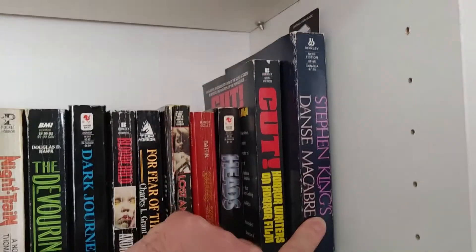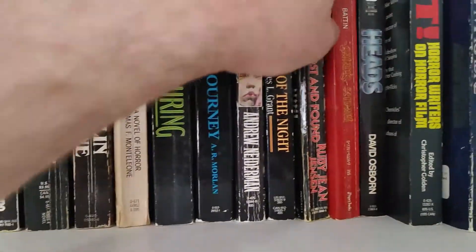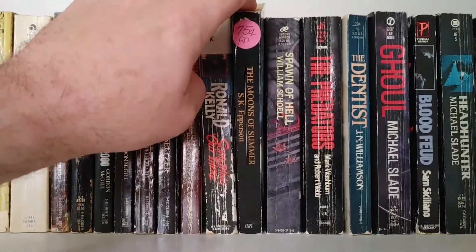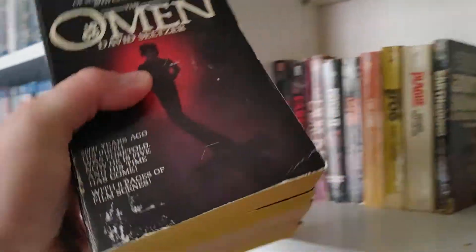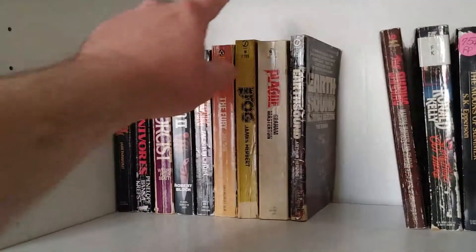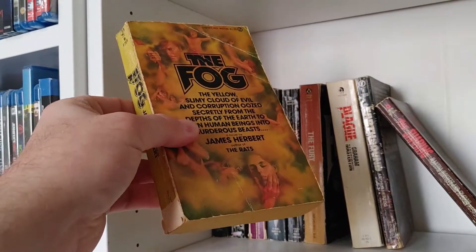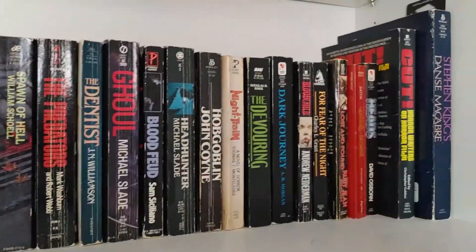Stephen King's Danse Macabre — I was clearly starting to read that but didn't get too far. Most of the stuff is good. Ghoul, William Scholl. So I think for Garb August I want to actually read all of the Omen books — these are all my Omen novelizations, so I might put these aside. Speaking of Garb August, I might want to read a James Herbert book, and The Fog might be a great choice for that. Other than that, I think this is a pretty good little area here.